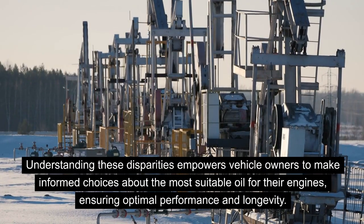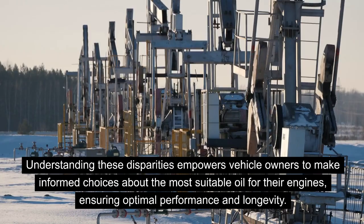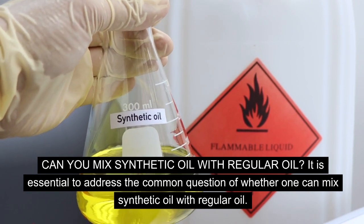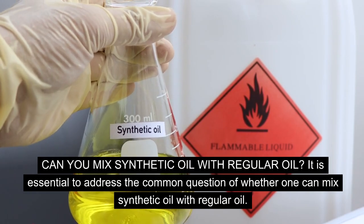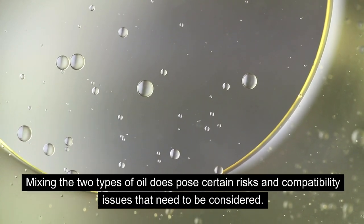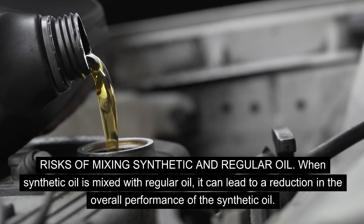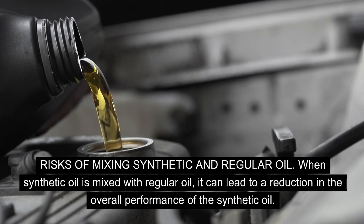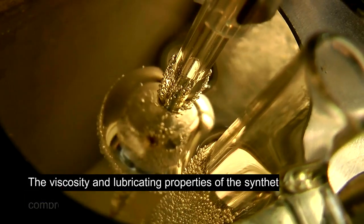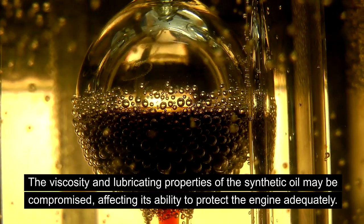Understanding these disparities empowers vehicle owners to make informed choices about the most suitable oil for their engines, ensuring optimal performance and longevity. Mixing the two types of oil does pose certain risks and compatibility issues. When synthetic oil is mixed with regular oil, it can lead to a reduction in the overall performance of the synthetic oil, due to the potential dilution of its properties. The viscosity and lubricating properties may be compromised, affecting its ability to protect the engine adequately.